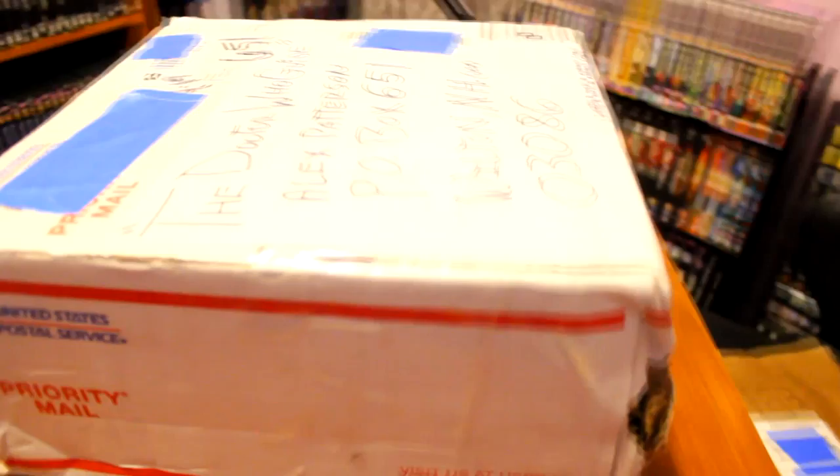Let's open up a giant package from Ethan Anderson. I'm so grateful to you, Ethan, for sending so many lovely items to me. I am so excited to see what you've included in this box.